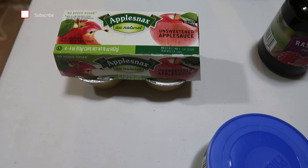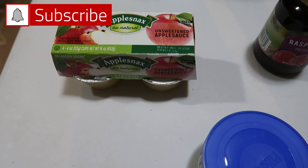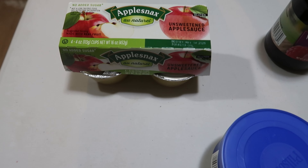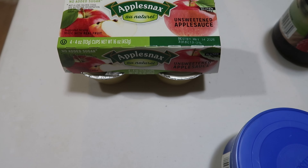Hey everyone, as you saw from the thumbnail, we tried out groceries at Dollar Tree this week. I've seen other moms trying them out and seeing what's available in their area, so it kind of inspired me to see if I could cut my grocery budget a little bit more and try out some of the cool finds that I've been seeing from Dollar Tree.